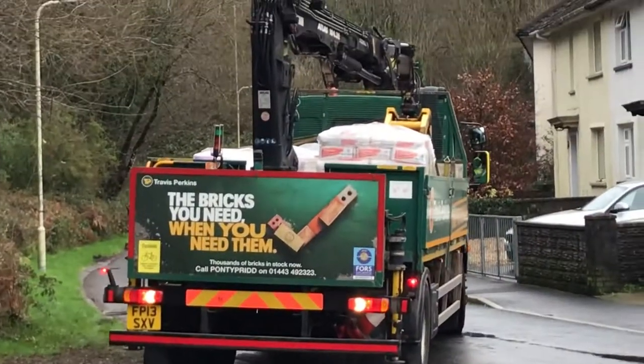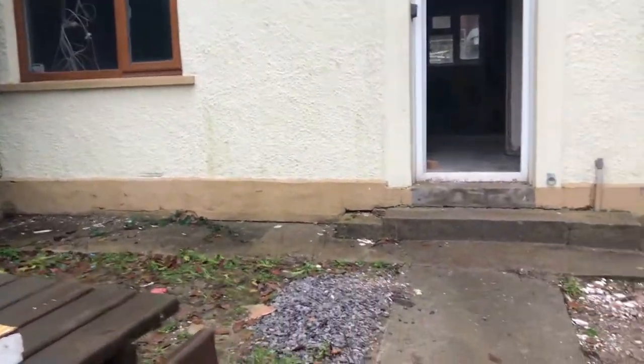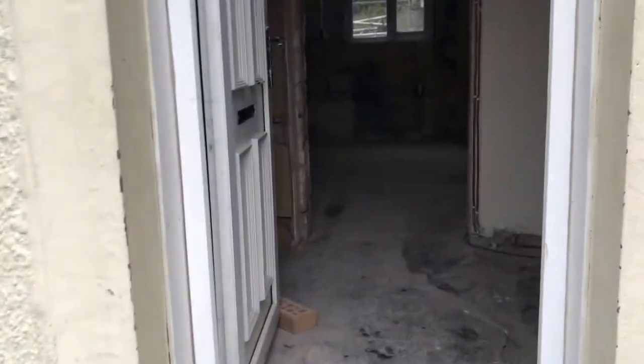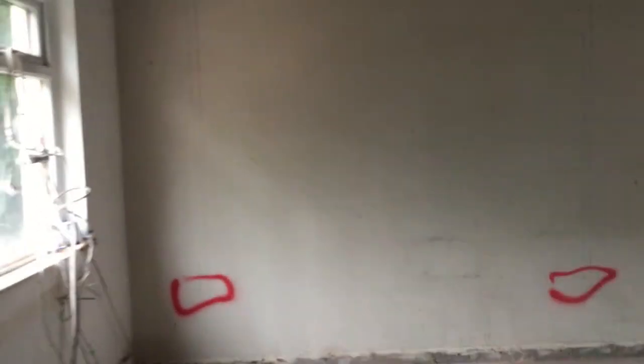Hi guys, how you doing? It's Gavin from property — sometimes Gavin from ponds for you, both my passions: ponds and properties. I've actually been in isolation for two weeks, so I've just come back to the property now to see how it's all going.